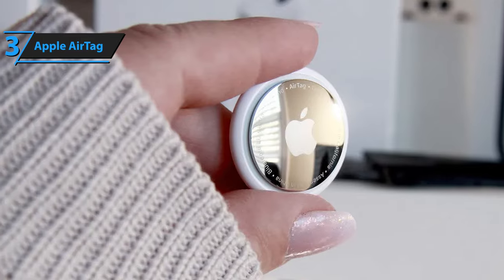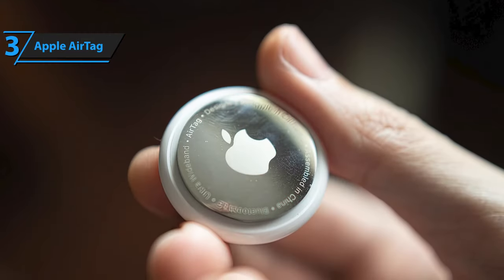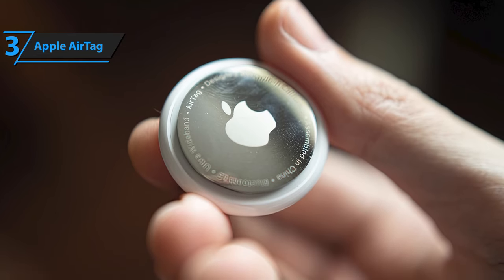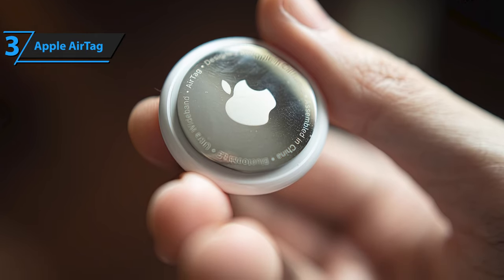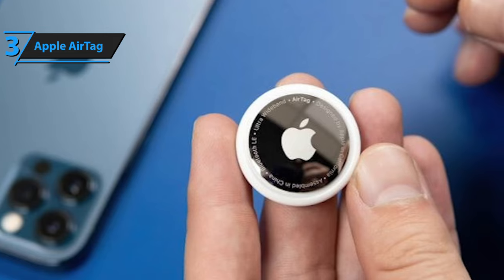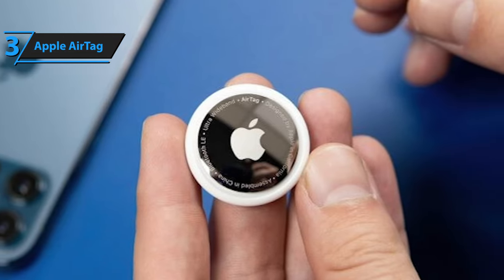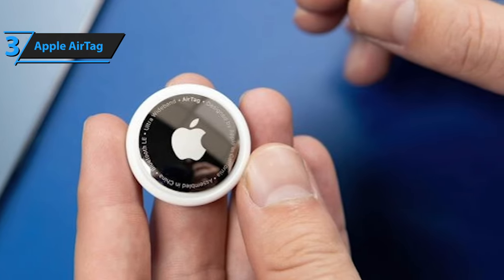The AirTag's Bluetooth range isn't explicitly specified, but it likely supports Bluetooth 5.0, found in the iPhone 12 with a range of up to 800 feet. Ultra-wideband radio technology helps identify the distance and direction between the AirTag and your iPhone, providing on-screen information and haptic feedback. Powered by a CR2032 battery, the AirTag lasts over a year before needing replacement, making it a reliable and efficient tracking solution.